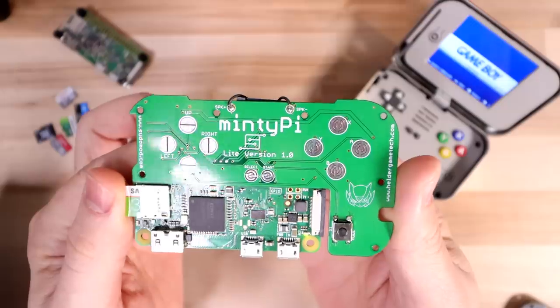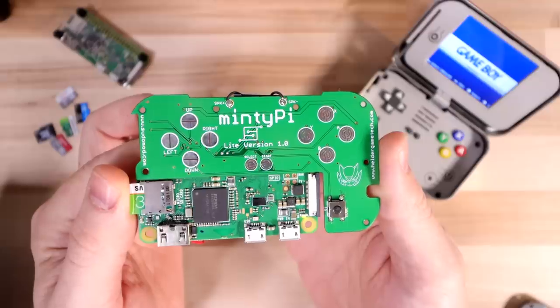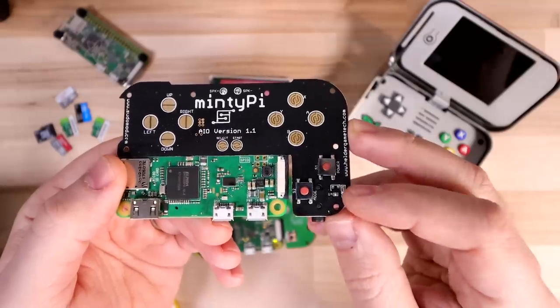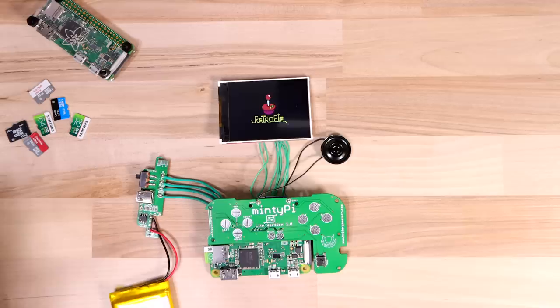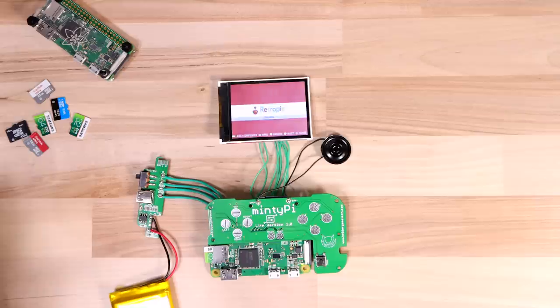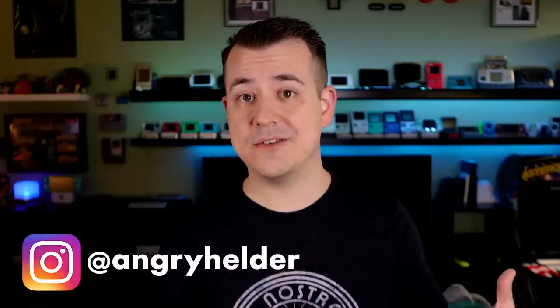The other thing I've been working on with Helder for the last couple of months is the Minty Pie Lite. In version 3 we crammed as many quality-of-life features in as we could think of — things like a lid sensor and a push power button. The idea behind the Minty Pie Lite is to take some of those things out, use a different screen, and make it much cheaper. It'll still function the same, just with some features removed to hopefully make it more accessible to more people. Keep an eye on Helder's and my Instagram accounts for updates in the coming months.